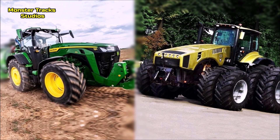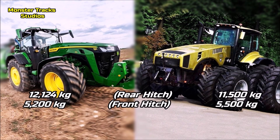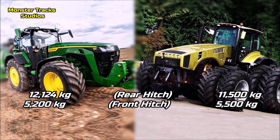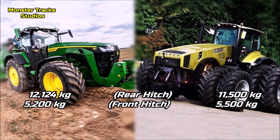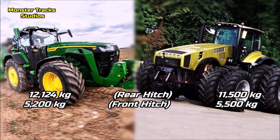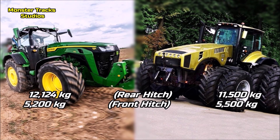The maximum rear hitch lift capacity of the Deere is at 12,124 kg, and the front one touches 5,200 kg. Belarus's rear lift is lower, at 11,500 kg, but with a slightly higher front hitch at 5,500 kg.